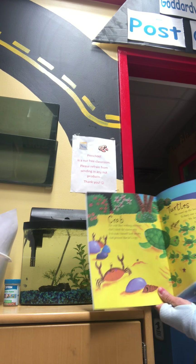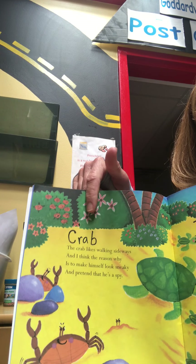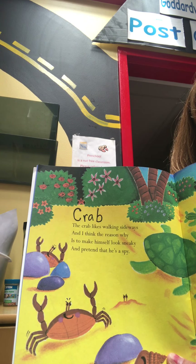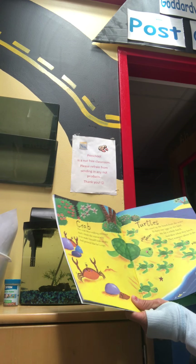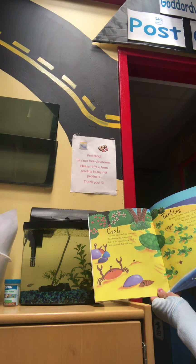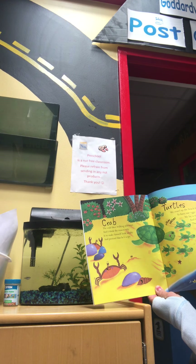The first one we're going to talk about — let me put it closer to see if you know. Either can you read the word or look by the picture. What animal do you think we're going to learn about? Which creature? It's a crab. The crab likes walking sideways, and I think the reason why is to make himself look sneaky and pretend that he's a spy.